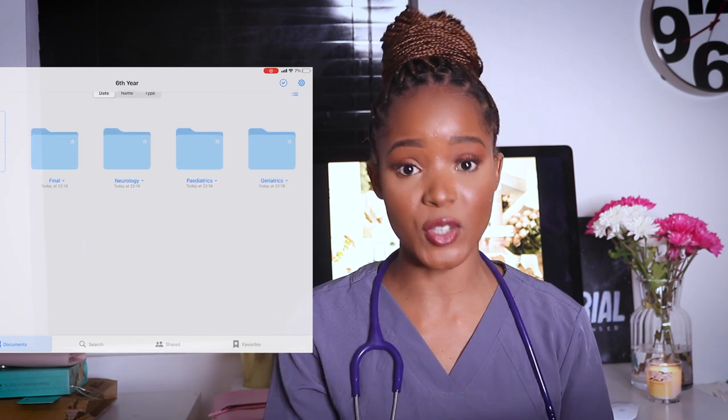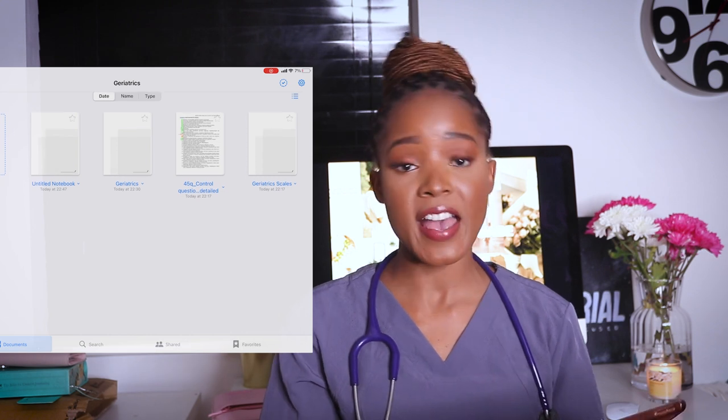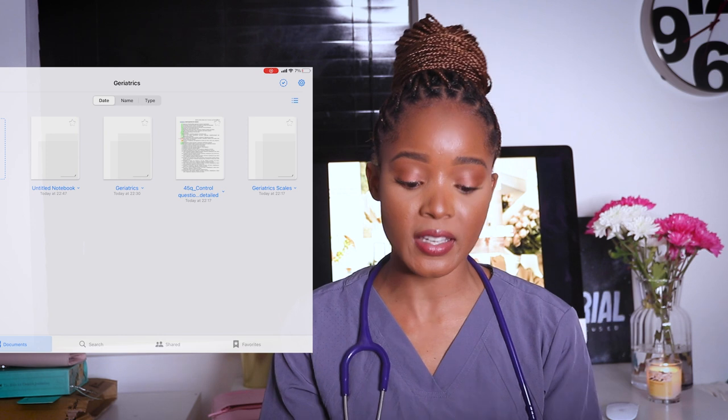Here is my folder for uni. I'm in my final year — my sixth year of medical school — and I have folders for every single module I've done this year, organized that way. At the beginning of each module I get myself organized, and you'll see that process in next week's video. So the first way I use my iPad is basically doing what I'd do on my laptop but on the iPad — it's easier to access and much lighter to carry.